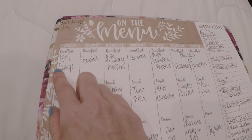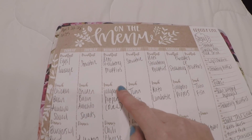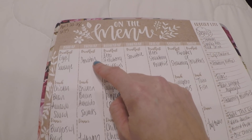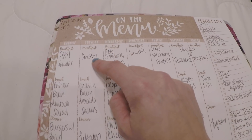So for breakfast, our options are going to be eggs and sausage, probably boiled eggs. I am off of work all this week, so I'm planning on testing some smoothies this week for breakfast — I'm excited about that since I'll have time in the mornings to play with that a little bit.